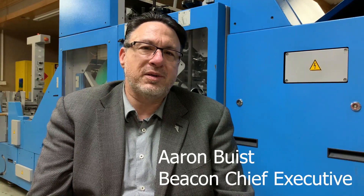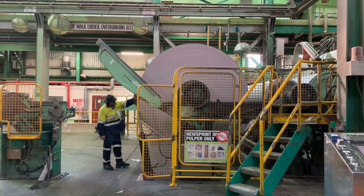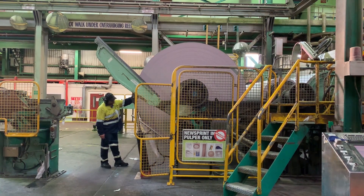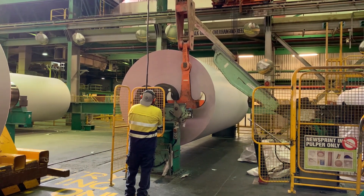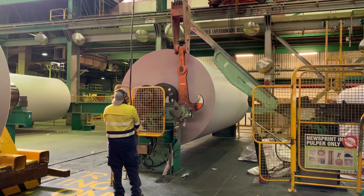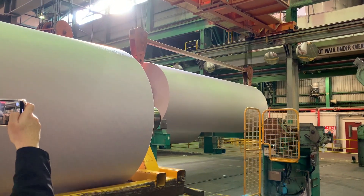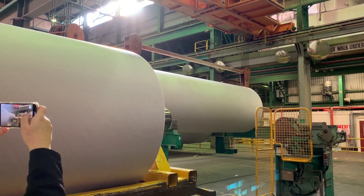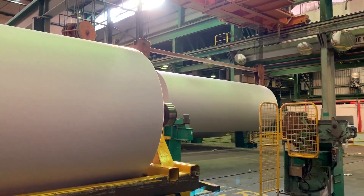What you saw was a reel of paper — that's the paper coming off the paper machine, wound into a big reel that's just under seven meters wide with around 20 to 22 tons of paper on it. Hence you saw it being lifted by big cranes. The cranes lift it into what's called the winder, which then turns that reel into individual rolls that we use on our newspaper press.